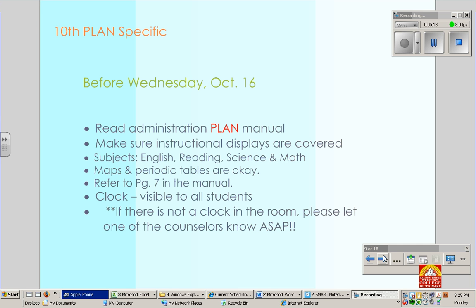Now Plan-specific — this is for 10th graders. Make sure you read your manual. Again, a clock visible to all students is required. Instructional displays to cover for Plan include English, reading, science, and math. If there's not a clock in your room, please let us know ASAP — you might want to check the day before when you get your assignments, so we're not running around that day.